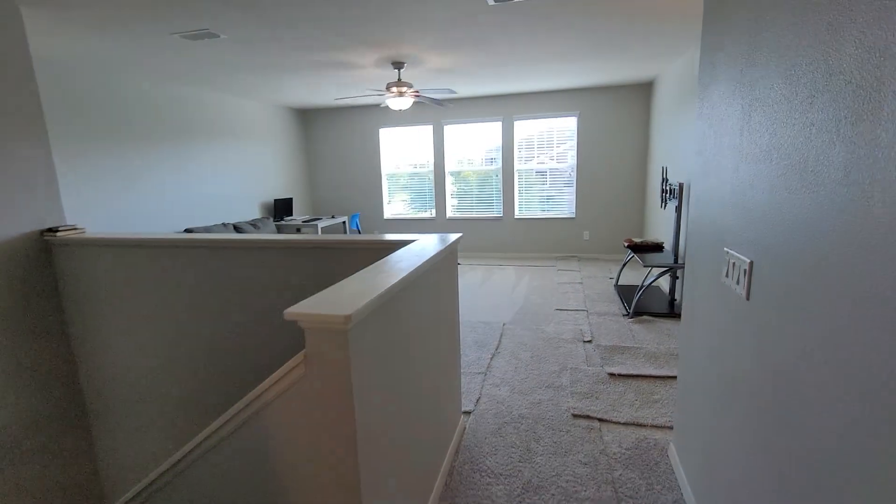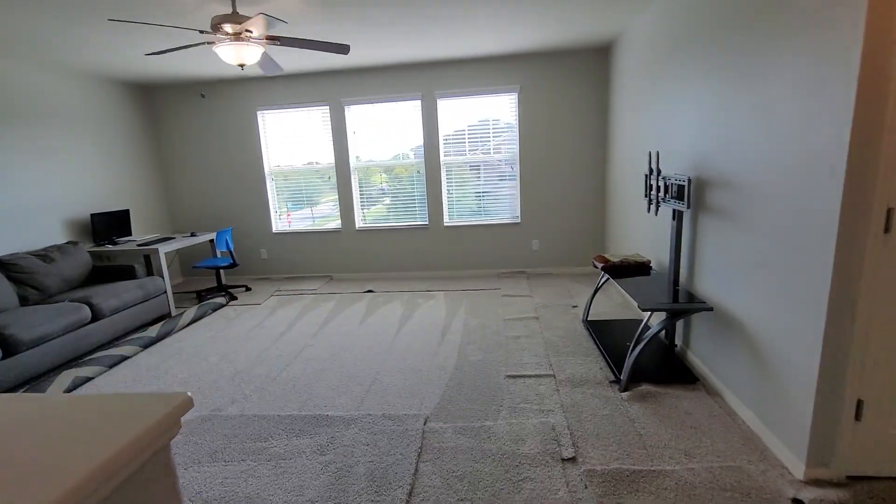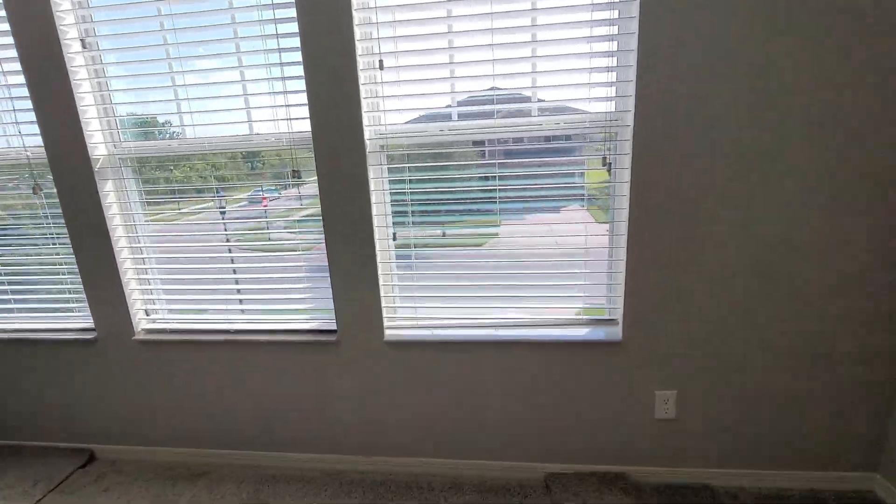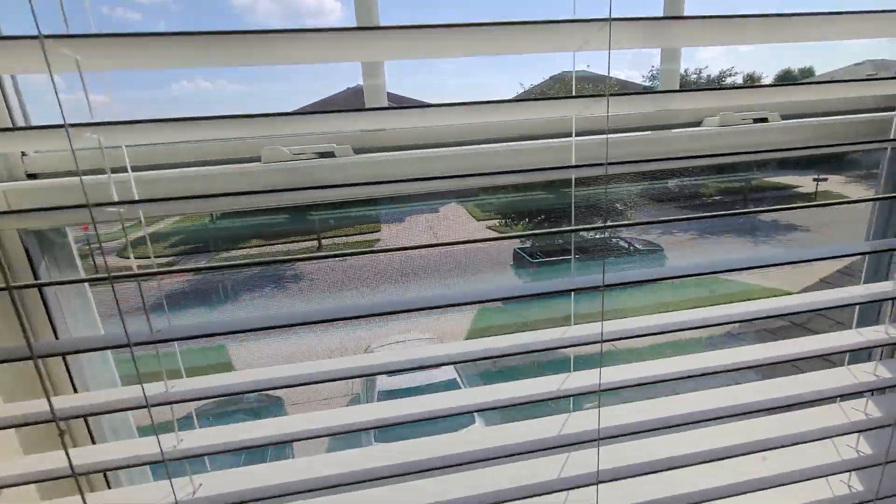Okay, I think I've covered everything. Just taking a look out the window here — this is back to the front of the house.